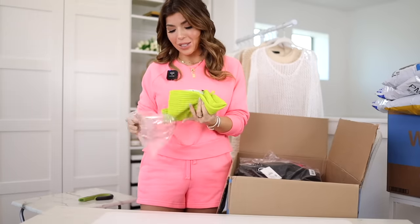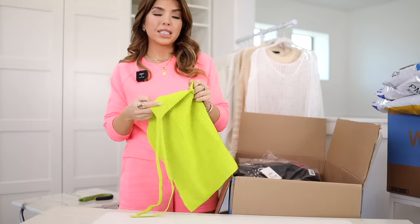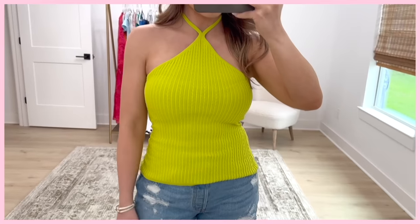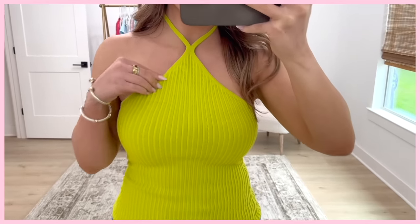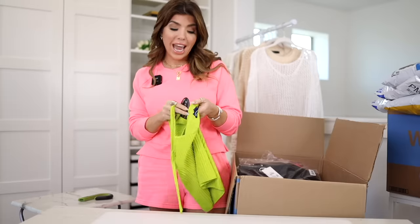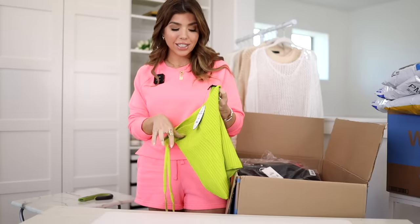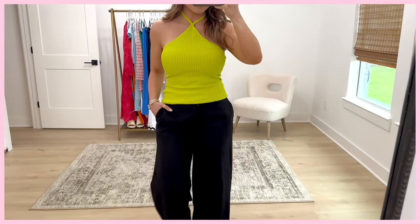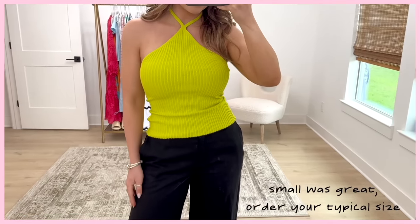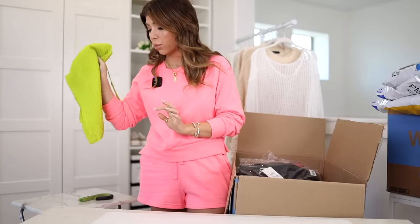My eye is going straight to all the fun summer brights. If you missed out on Scoop's capsule pieces in lime green, a lot of their new summer pieces are coming in that same great color. This is a halter top that ties at the neck, made out of a really lightweight sweater material. They're calling this color Kiwi Colada. This top was $18, which I think is a really great price. I'm going to love this with white shorts or a wide leg pant.